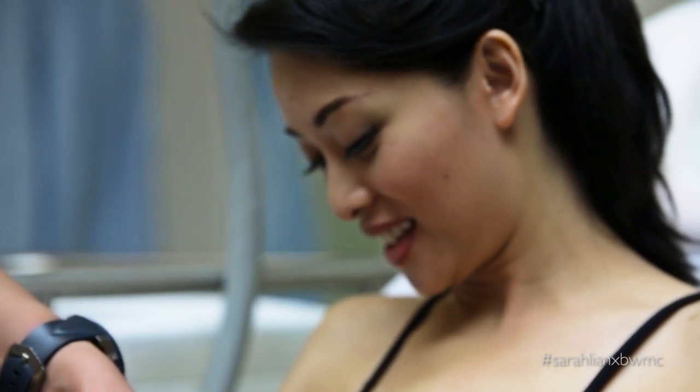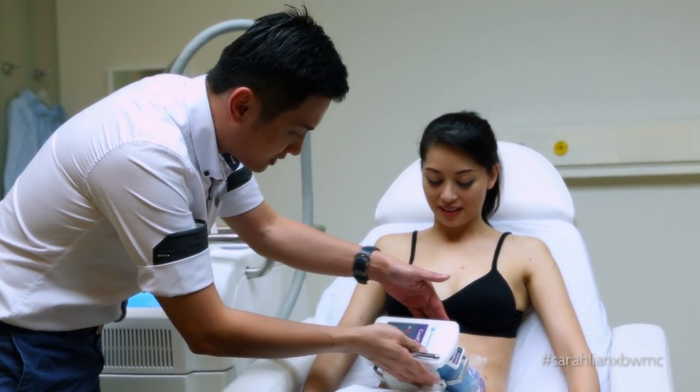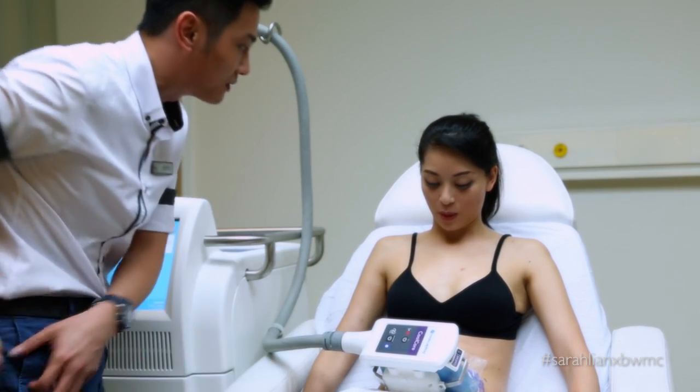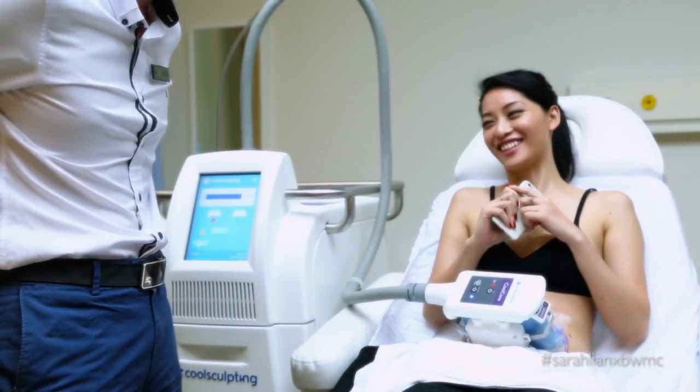The cooling plates are on both sides. The suction holds the fat and skin in place while these cooling plates cool the entire area down for an hour. So I've got to sit here for an hour. We can give you your laptop or your iPad. It's funny you say that — I've got work right here, I can just do this right now. Hard working of you. Thank you.